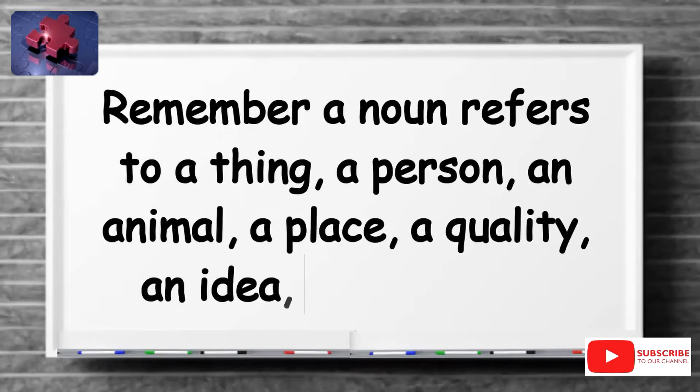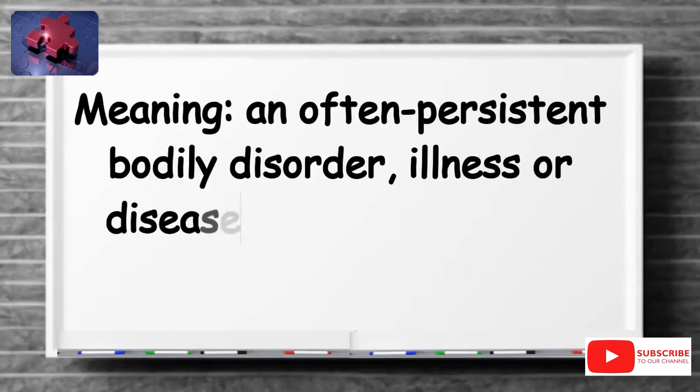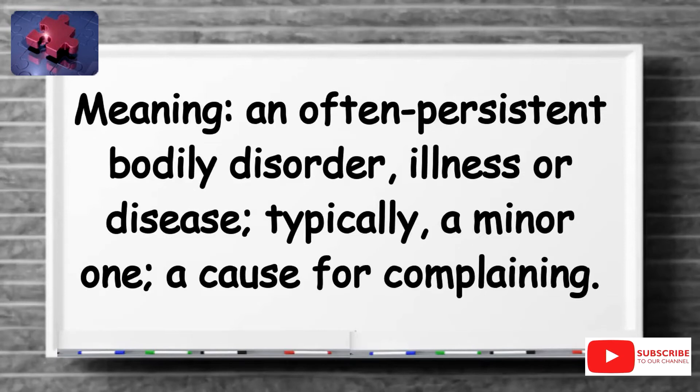Remember, a noun refers to a thing, a person, an animal, a place, a quality, an idea, or an action. An ailment is an often persistent bodily disorder, illness or disease, typically a minor one — a cause for complaining.